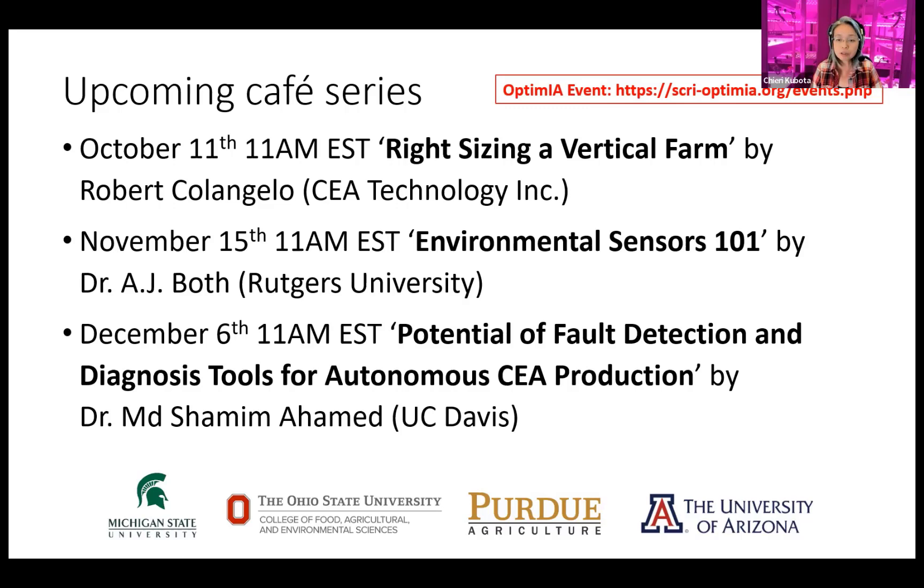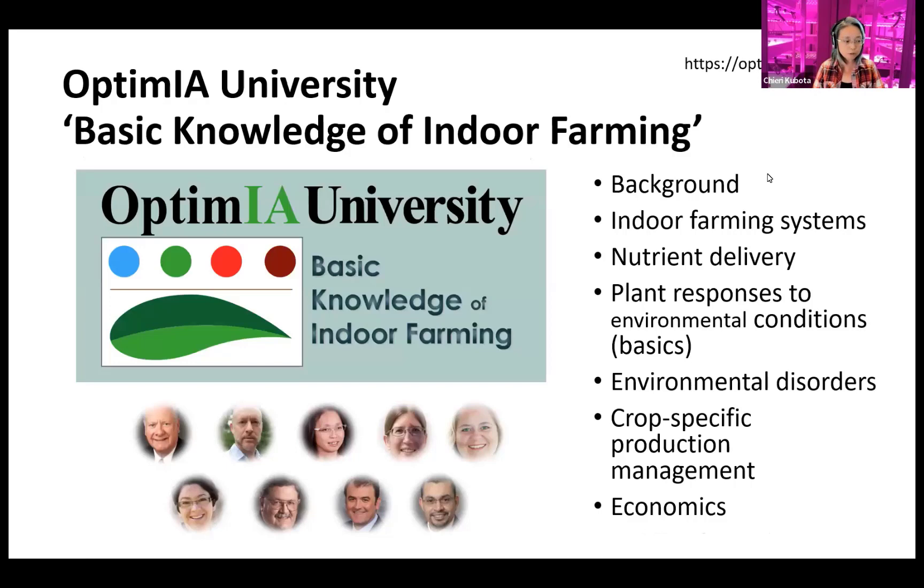All archives are available on our OPTIMA website, except for sessions where speakers didn't want recordings available. One quick advertisement: we are developing learning content at OPTIMA University covering key information areas such as systems, plant response, and economics. We're still working on the remaining lectures but our goal is to complete this by end of year — so stay tuned.